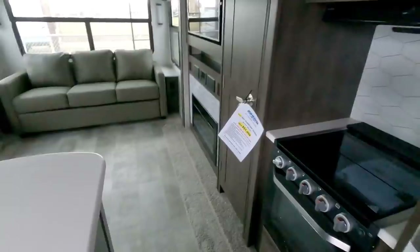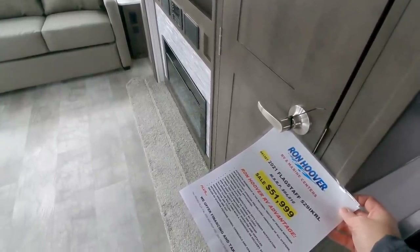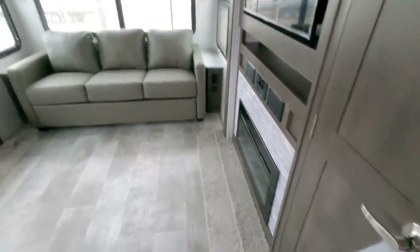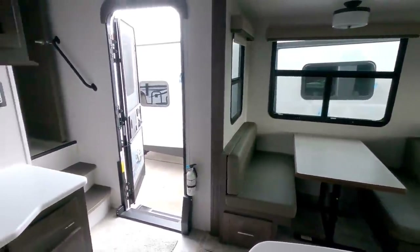This has an MSRP of $64,816 and a sale price of $51,999, which in my opinion is actually a pretty good price for this unit. I sure hope you enjoyed this video - if you haven't had a chance, please take a moment to subscribe to my channel, give me a thumbs up, and we'll talk to you again very soon.